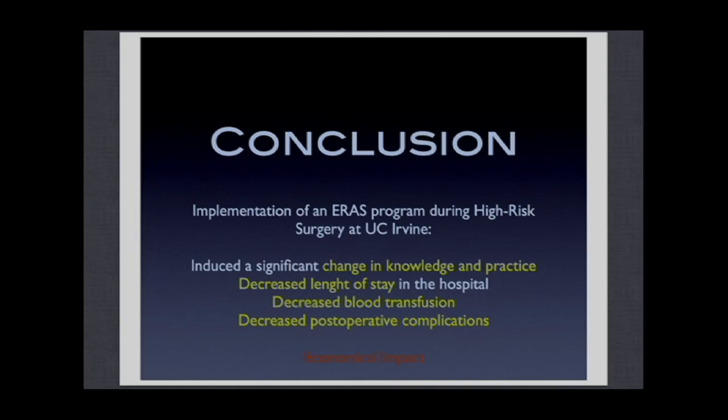In conclusion, the implementation of this ERAS program during high-risk surgery is based on evidence-based medicine — it's not rocket science, it's very basic clinical implementation. It induced a significant change in knowledge that led to a significant change in practice. This change in knowledge and practice led to a decrease in blood transfusions, and there appears to be a trend toward a decrease in length of stay in the hospital and ICU. We did not yet do a formal financial analysis, but it is likely to have an impact as well.